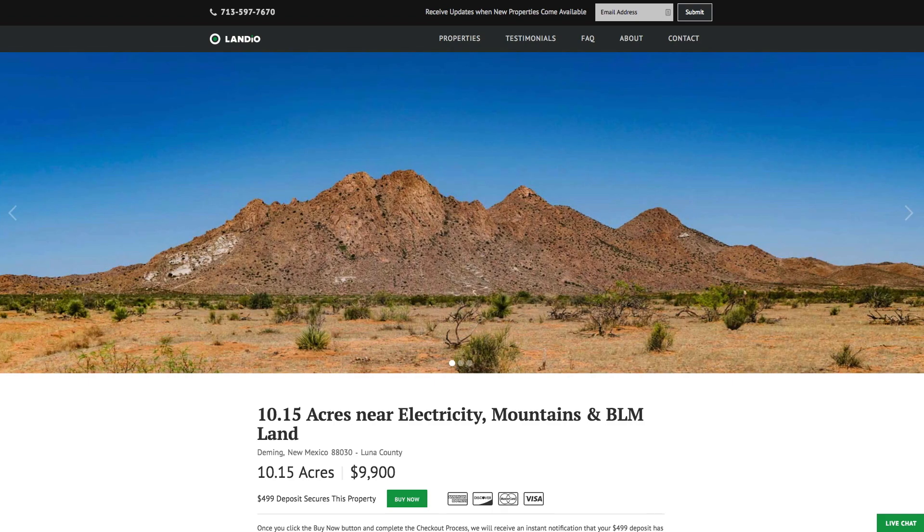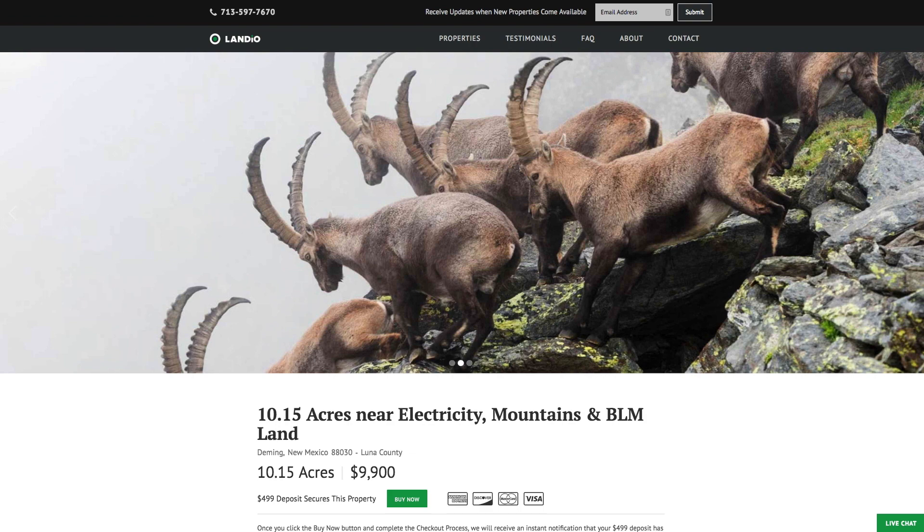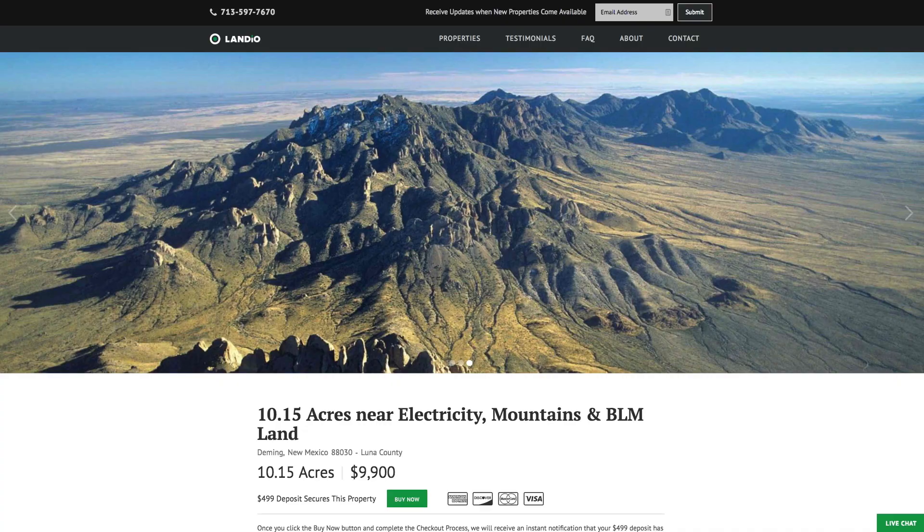Hello, this is Tori with Landio. We have a new 10.15 acres in New Mexico. This property is near electricity, telecommunication lines, mountains, and BLM land.